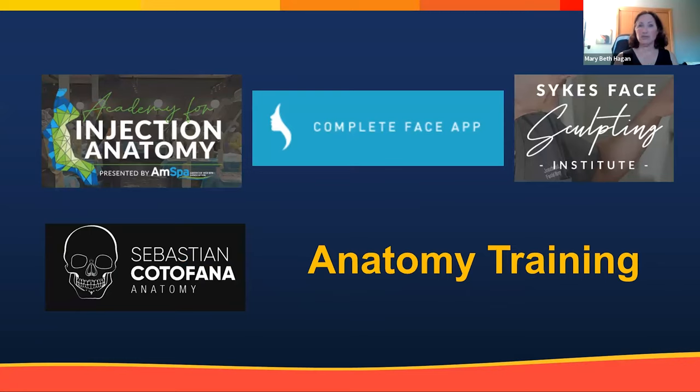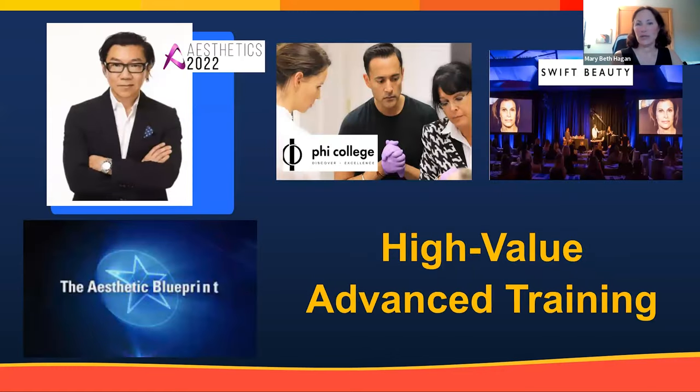Don't let your training stop after that foundational training. The Complete Face app has an advanced section as well. Jonathan Sykes, Chris Surek, and Sebastian Cotofana all have amazing anatomy training courses I cannot recommend highly enough. Julie Bass Caplan, a nurse practitioner in Oregon and Redding, California, does a course called 'Heads and Breakfast' in a very small group environment with cadaver anatomy work. For continuing training, I highly recommend Aesthetic Blueprint; Swift Beauty, taught by Dr. Arthur Swift with courses several times throughout the year; and Stephen Lu's Aesthetics meeting in Sydney, Australia.